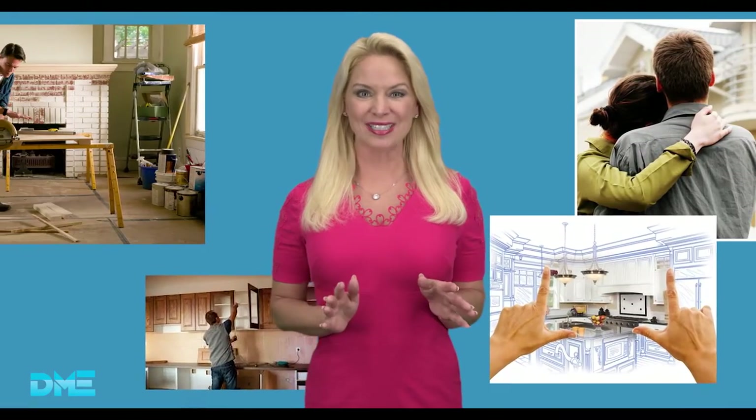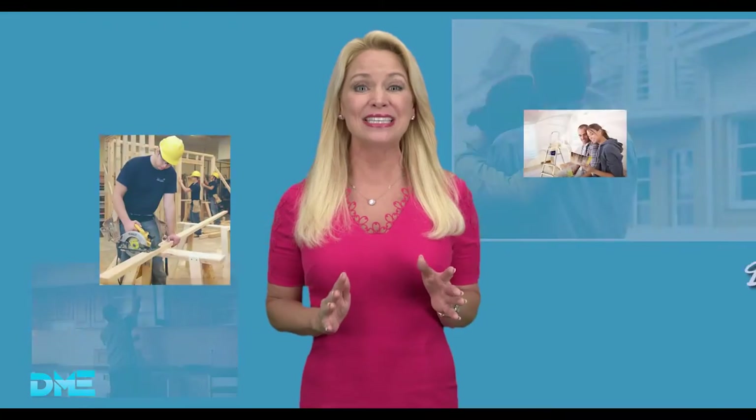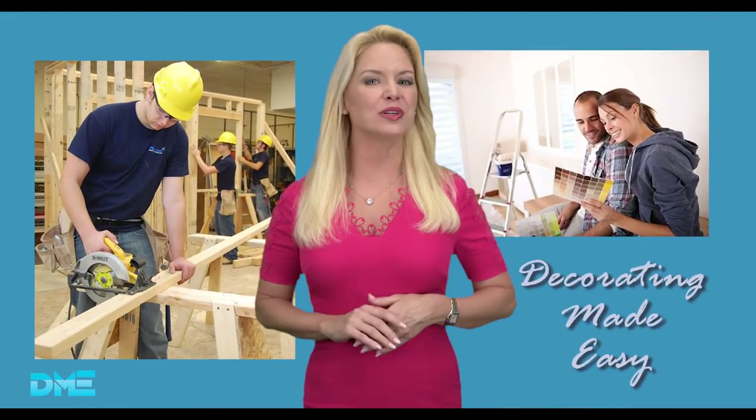Hi, I'm Morgan Thompson and I'm excited to tell you, Decorating Made Easy is back! We'll take you into South Florida's finest showrooms. Every week we bring you the best tips, tricks and techniques to beautify your home. You're not going to want to miss a second!